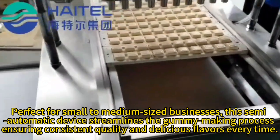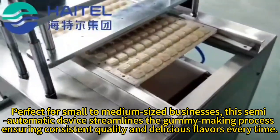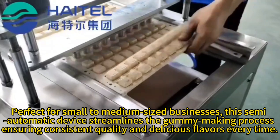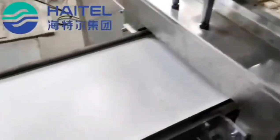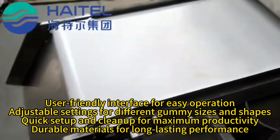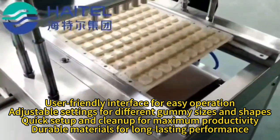This semi-automatic device streamlines the gummy-making process, ensuring consistent quality and delicious flavors every time, with a user-friendly interface for easy operation.